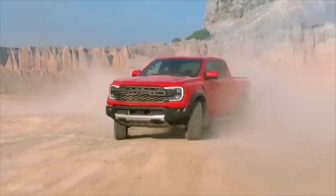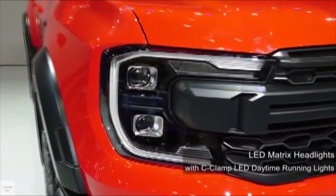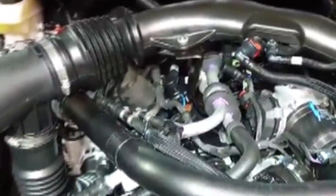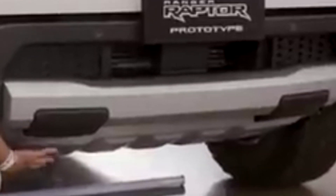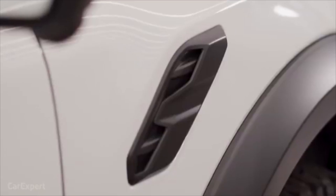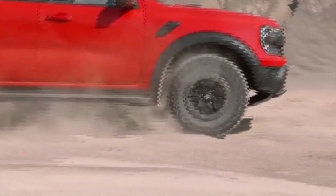Beginning with the exterior, the Ranger has LED Matrix headlights with G-Club daytime running lamps. It has more space at the grille for cooling since it is a turbocharged V6 petrol engine. It has an underbody steel protection plate at the bottom to protect the engine elements. It has 17-inch alloy wheels and an air vent on the side of the vehicle.